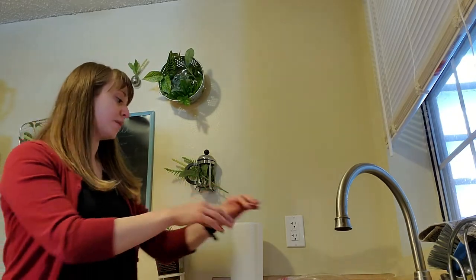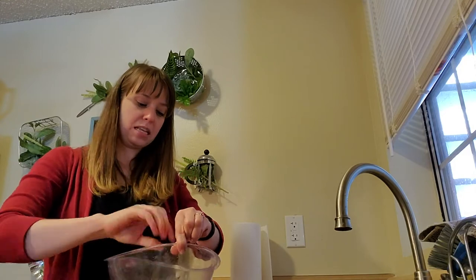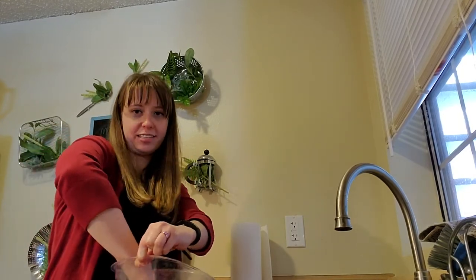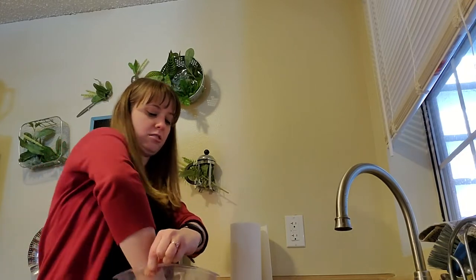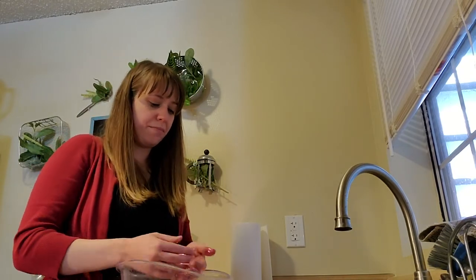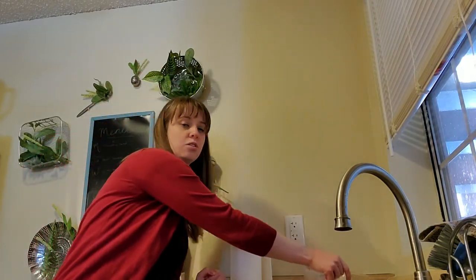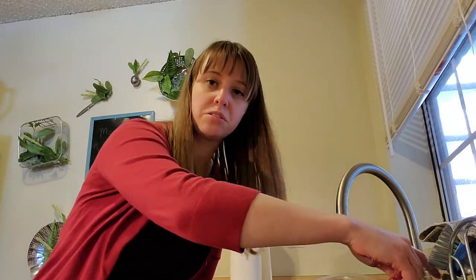Now we're ready for experiment number two. First, I'm going to spend just a minute re-glittering my hands because we want to make sure that our experiment has the same conditions every time, so we start off the same way. My hands are going to be just as glittery as they were with that first experiment. I think that's pretty close to what we had last time. So this time around, I am just going to do a quick rinse under the sink.